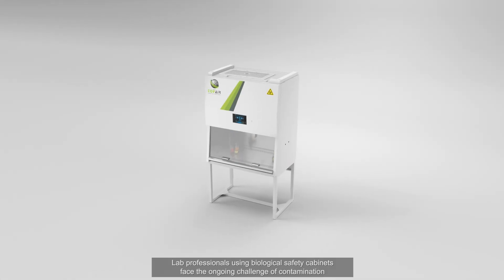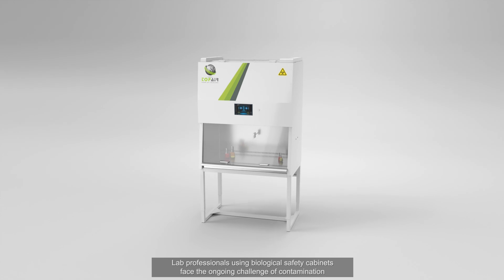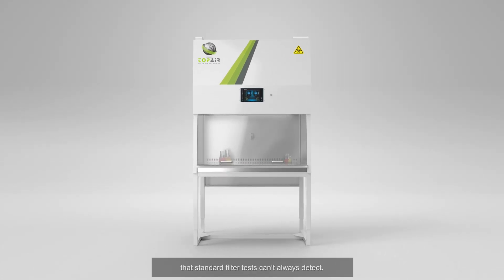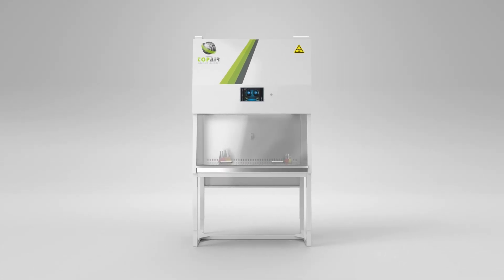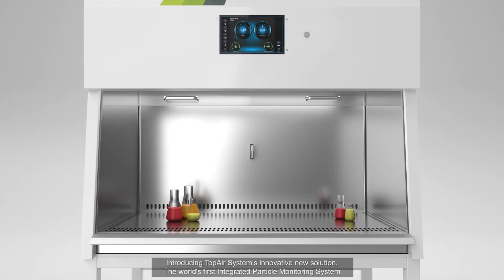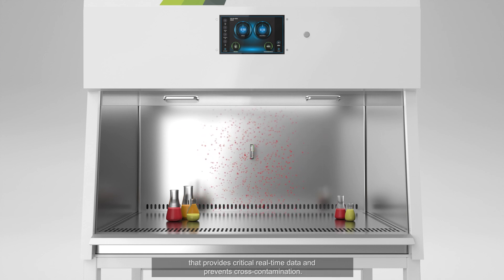Lab professionals using biological safety cabinets face the ongoing challenge of contamination that standard filter tests can't always detect. Introducing Top Air Systems' innovative new solution: the world's first integrated particle monitoring system that provides critical real-time data and prevents cross-contamination.